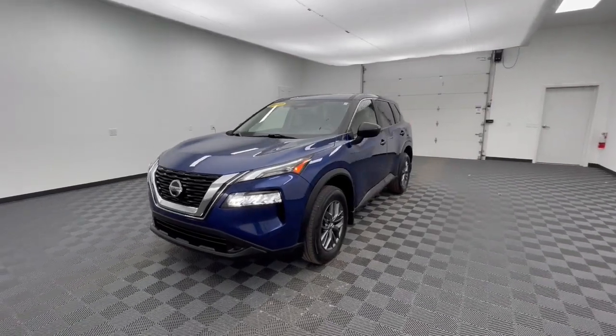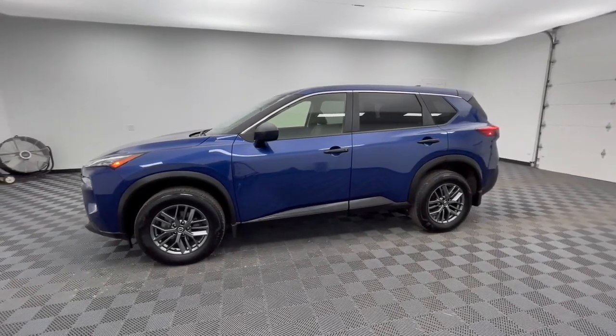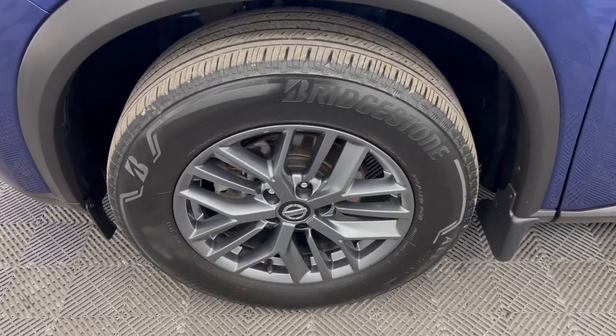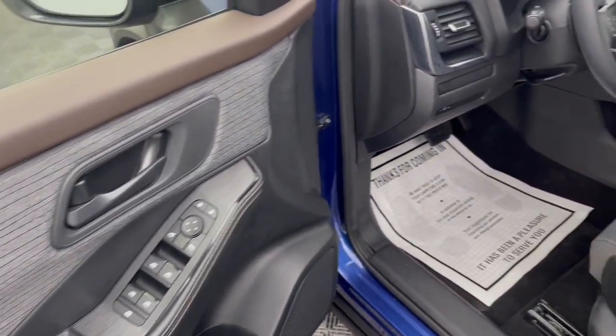The following are some of this vehicle's highlighted options: Apple CarPlay and/or Android Auto, keyless entry, backup camera, blind spot monitor, alarm, aluminum wheels, Bluetooth, steering wheel audio controls, electronic stability control, rear spoiler.